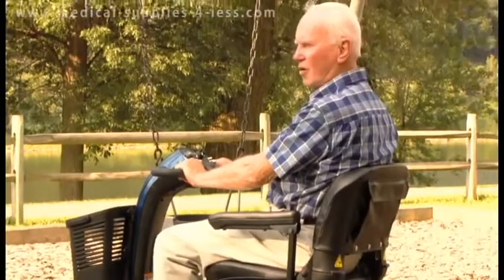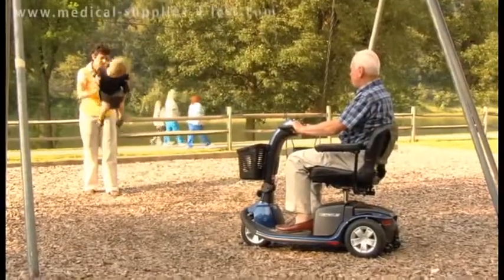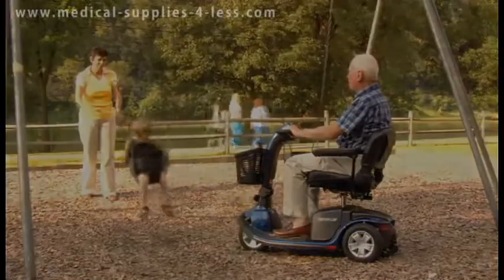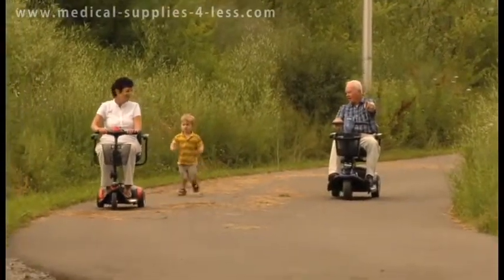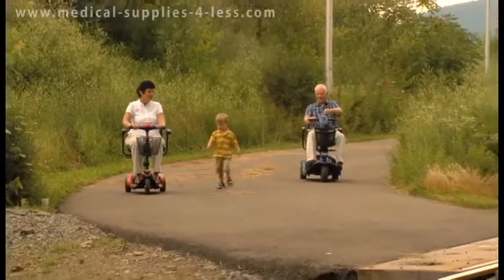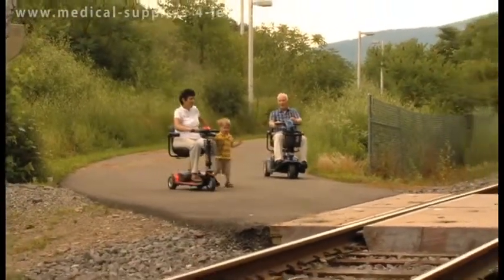With its stylish design and high-performance operation, the Pride Victory scooter allows you to regain your mobility like never before. Featuring a full complement of advanced features such as exclusive low-profile tires, a backlit battery gauge, and wraparound delta tiller, the Victory scooter is ideal for outdoor excursions.